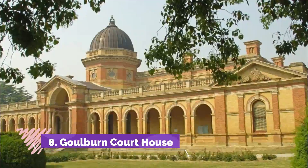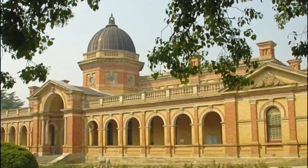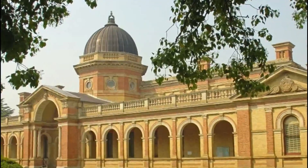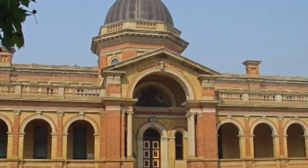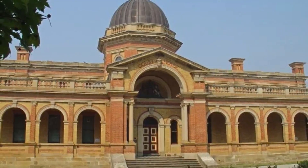Number 8: Goulburn Courthouse. Along the stately Montague Street opposite Belmore Park, you'll come to one of the finest court buildings in the state. The work of government architect James Barnett (1827–1904), the Goulburn Courthouse was raised from 1885 to 1887 in the Victorian Free Classical style.